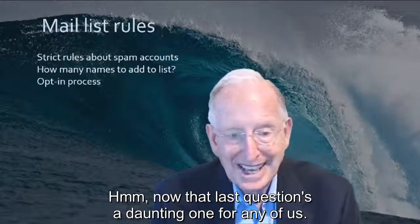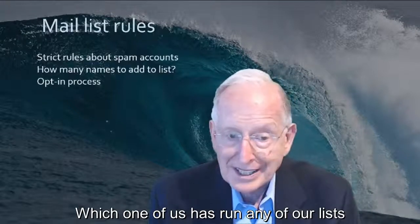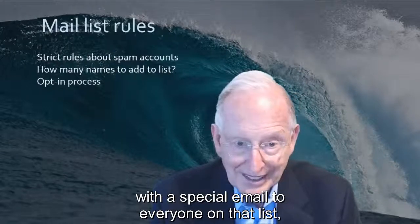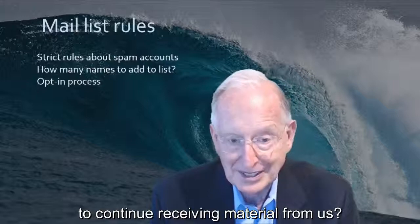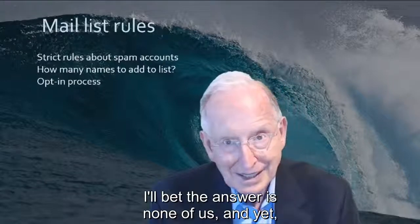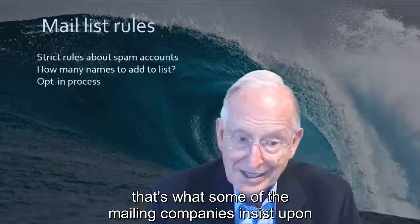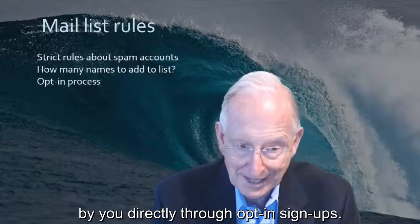Now that last question is a daunting one for any of us. Which one of us has run any of our lists through the opt-in process each year, with a special email to everyone on that list telling them they must opt-in again to continue receiving material from us? I'll bet the answer is none of us. And yet that's what some of the mailing companies insist upon if they suspect your list is not generated by you directly through opt-in sign-ups.